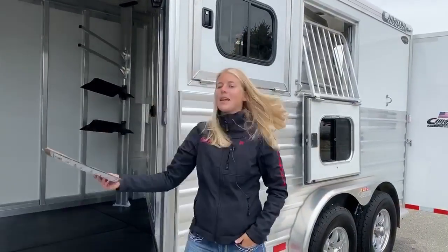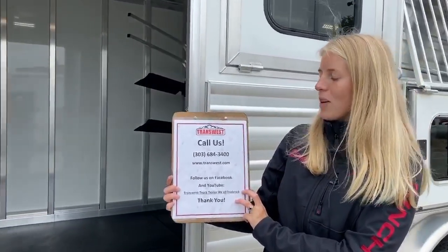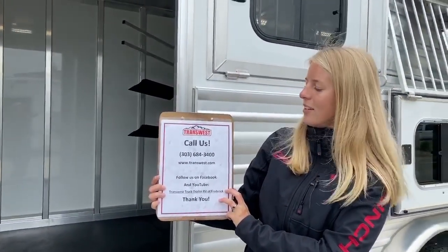This is a really great option for someone who wants a lot of storage but doesn't need to haul three horses — maybe just one or two, especially if they're bigger horses. It's a 2019, so it's something we really want to find a new home for. Give us a call — our main number is 303-684-3400 and we can help you bring this trailer home today.